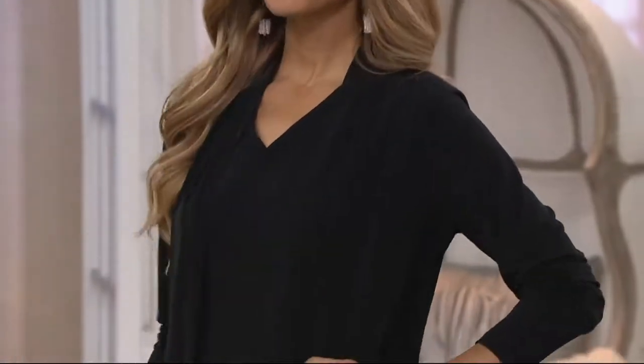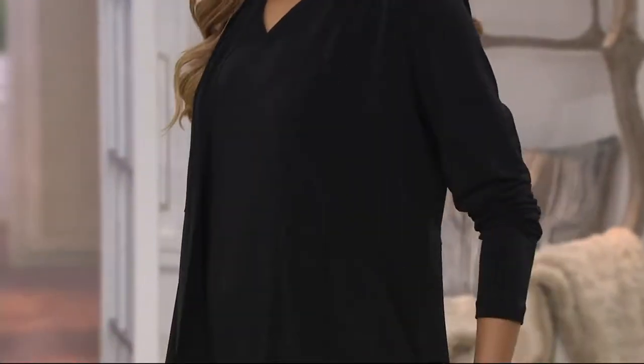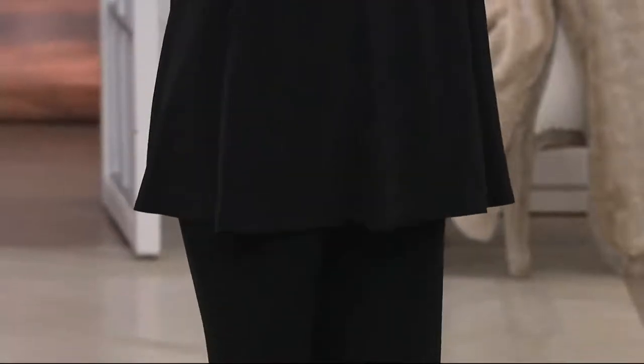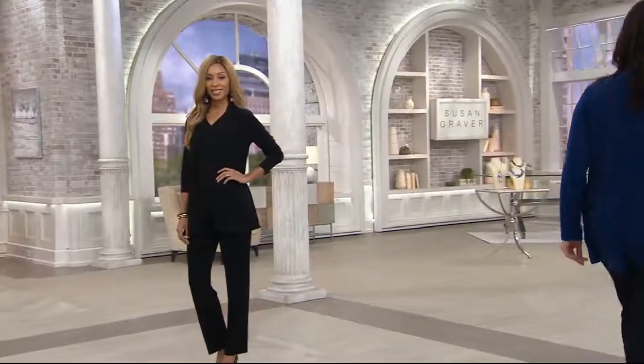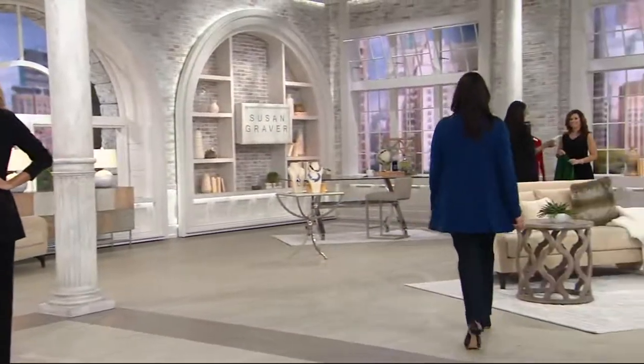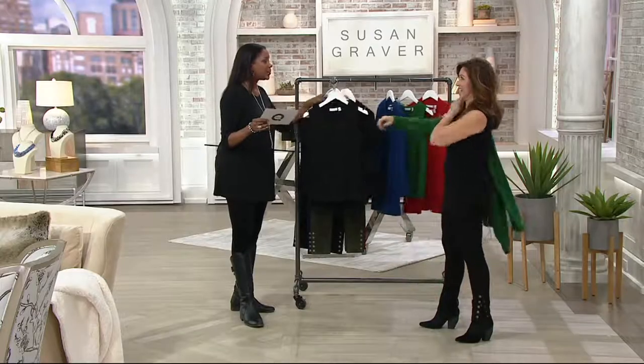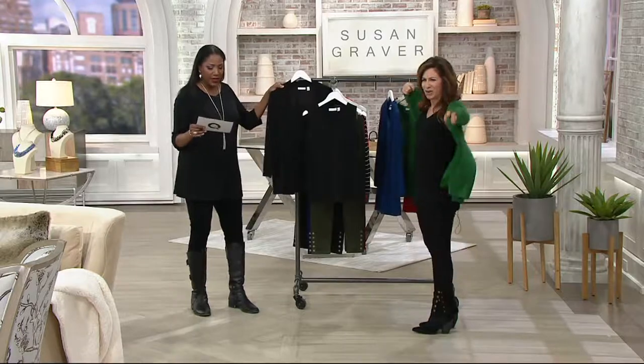I'm going to start talking about the cardigan, which is the Every Day by Susan Graver Liquid Knit Cardigan and Tank Set. This tank set gives you the opportunity to try two pieces in Susan Graver's collection. This tank top, as part of this set, gives you an idea of the value of the reversible set. $59.75 for two pieces — that's huge value.